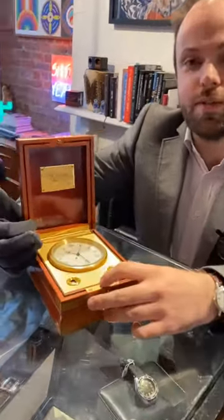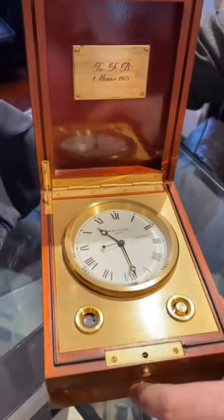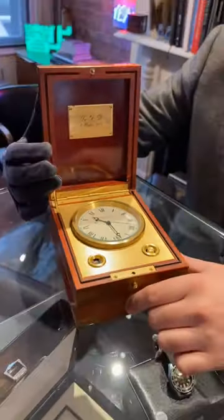This was a miniaturized version that you'd be able to use on board your yacht or boat, and then everyone on board would be able to set their mechanical Patek Philippe watches against your Patek Navi Quartz master clock.